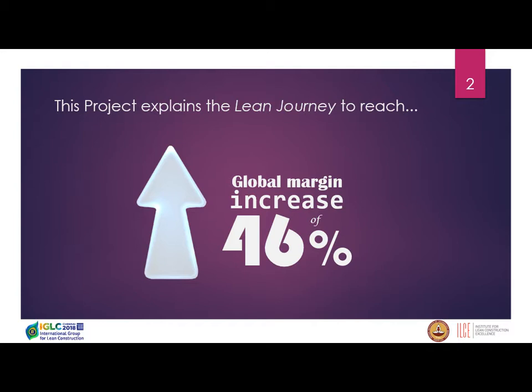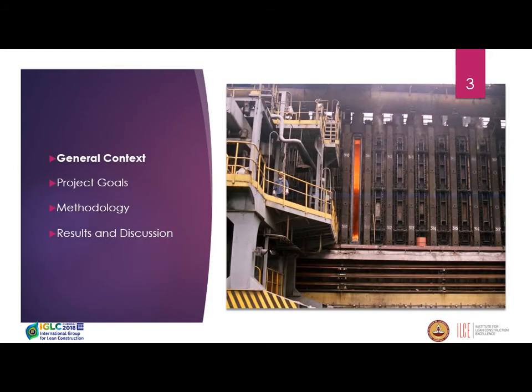The project took place in 2017. The presentation is structured in four parts: the general context, project goals, methodology, and results and discussion.